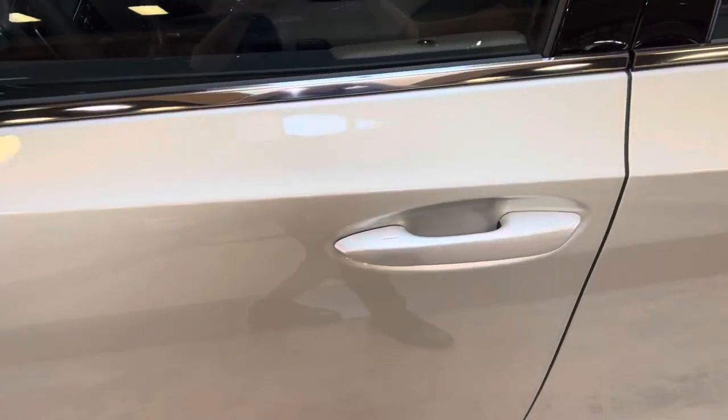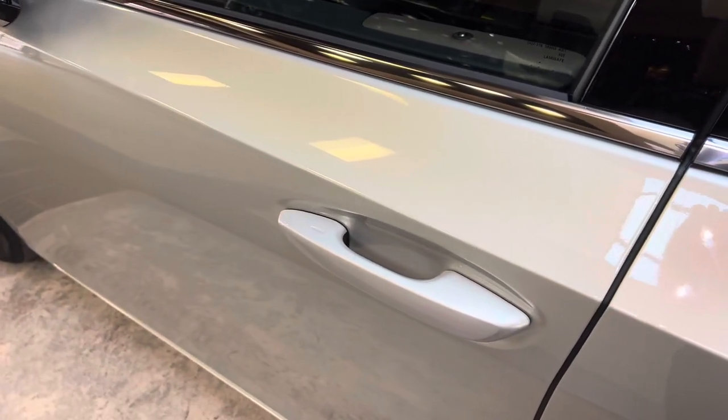This vehicle is equipped with keyless entry. With our key fob, we can go ahead and lock the vehicle.